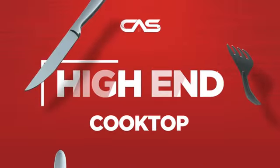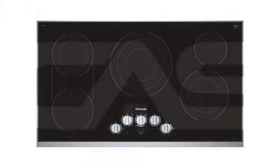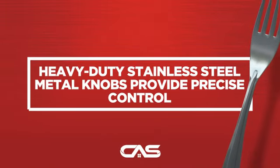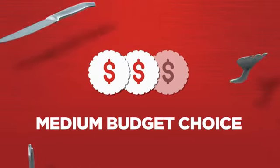Need a high-end cooktop? Try this cooktop model from Thermador. Backed with a full manufacturer warranty, it makes a great cooktop on a budget.